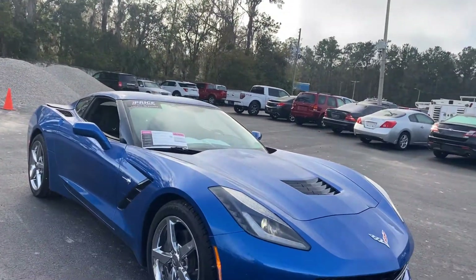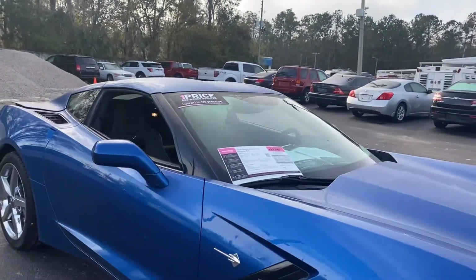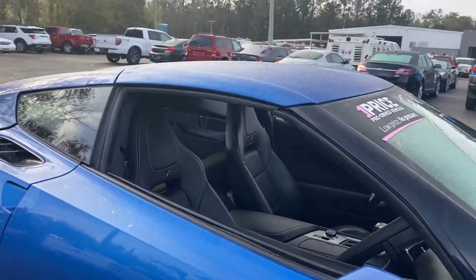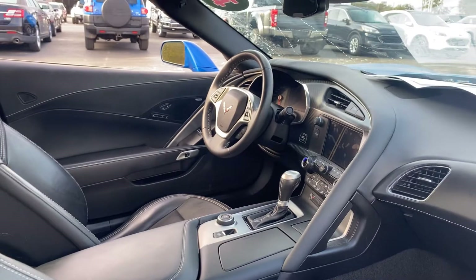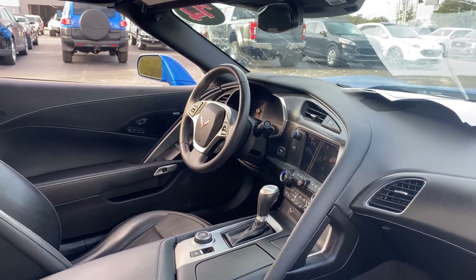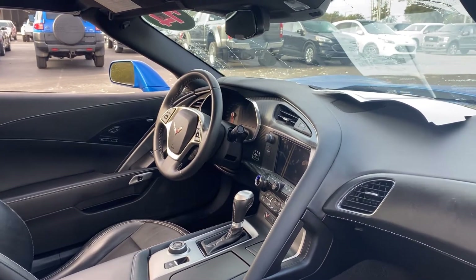This is a 2014 Chevrolet Corvette Stingray 3LT, blue over black leather interior, dual power seats, memory seating on the driver's side, Bose audio, leather wrapped sports steering wheel.